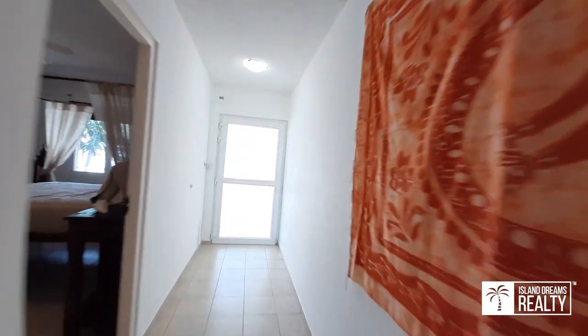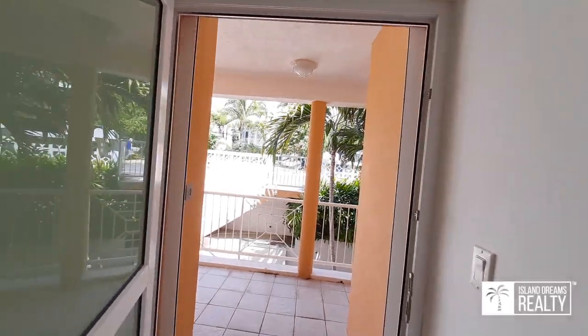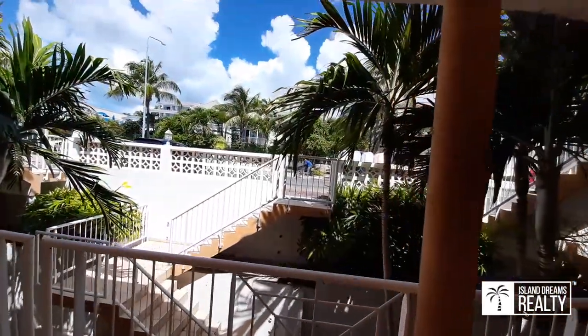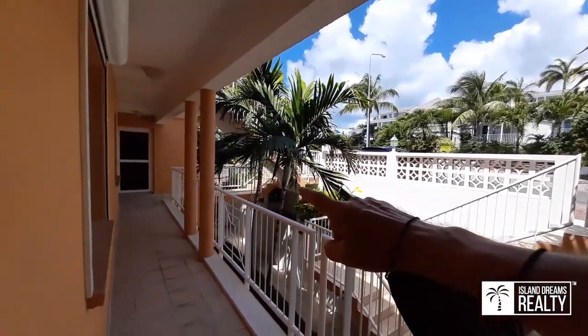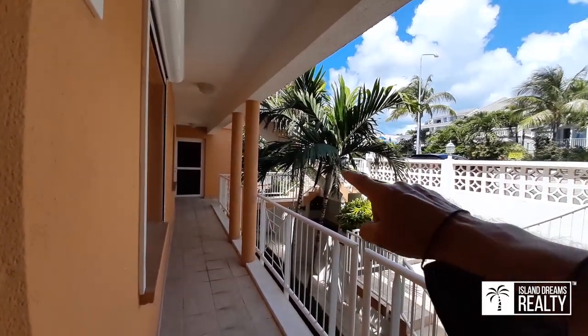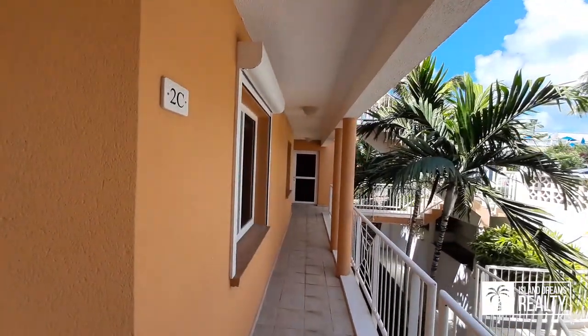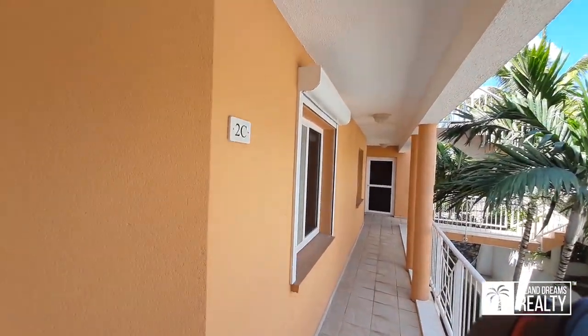Just picture yourself coming through this door here. This is a hurricane door with hurricane glass. Your parking is right out the front, with only two or three small steps to get up to the parking. Also, hurricane shutters on the bedroom window.